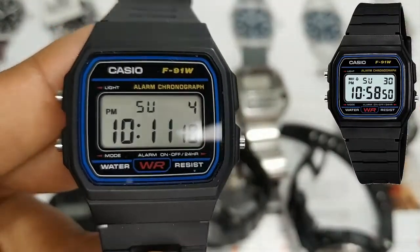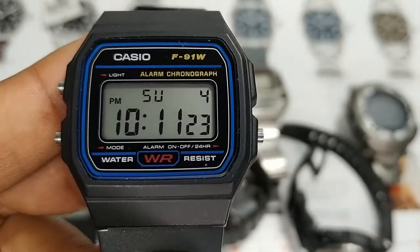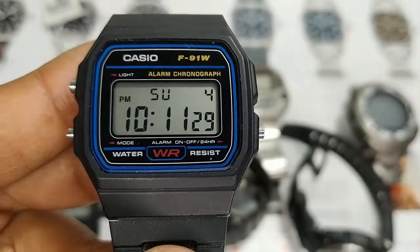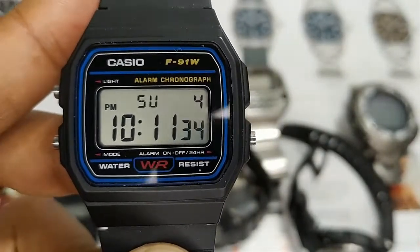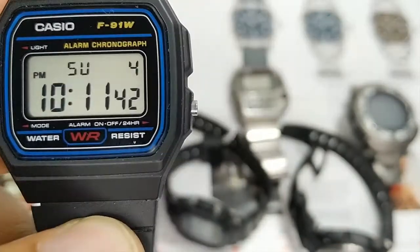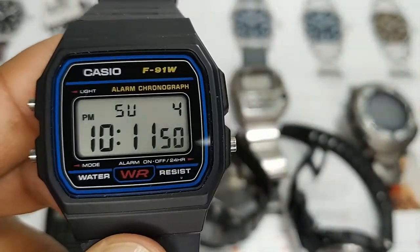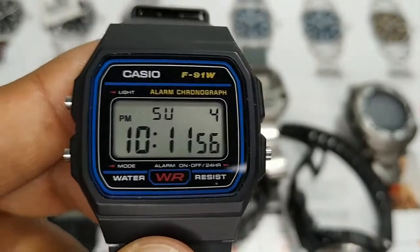The Casio F91W is a watch that anyone who has ever been alive should know about, simply because it's the most sold watch in the world with around 3 million units every year, which is absolutely insane. This watch comes with a very simple module with only an alarm and a chronograph besides the day and date functions. It's only water resistant, meaning it can be splashed with water but you probably cannot go diving with this one.